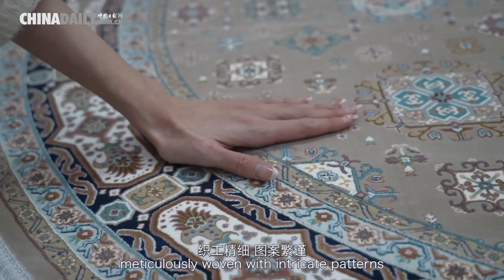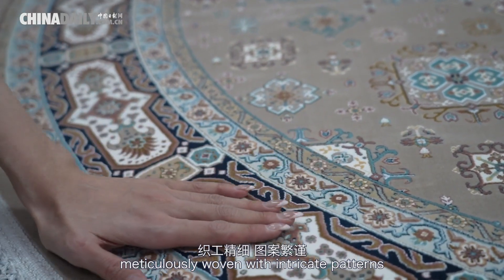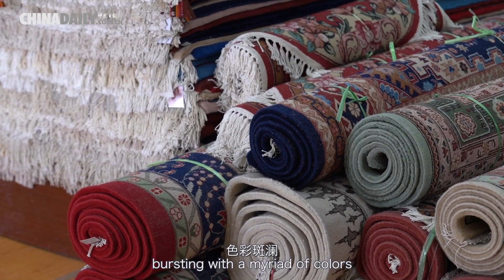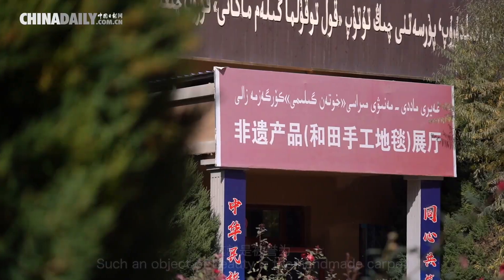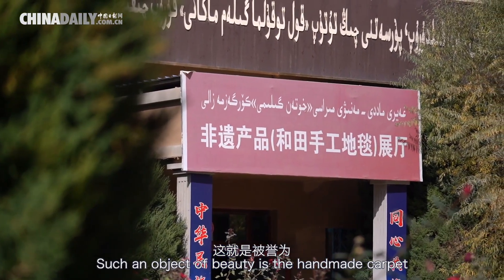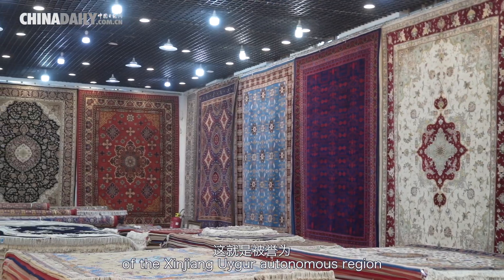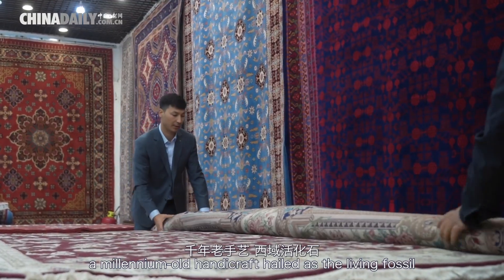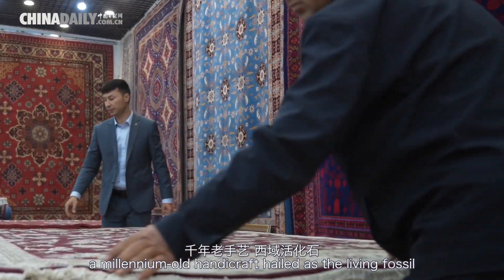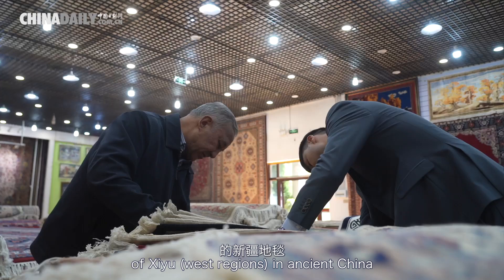Superior wool meticulously woven with intricate patterns, bursting with a myriad of colors and distinguished by its durability. Such an object of beauty is the handmade carpet of the Xinjiang Uyghur Autonomous Region — a millennium-old handicraft hailed as the living fossil of Xiyu in ancient China.